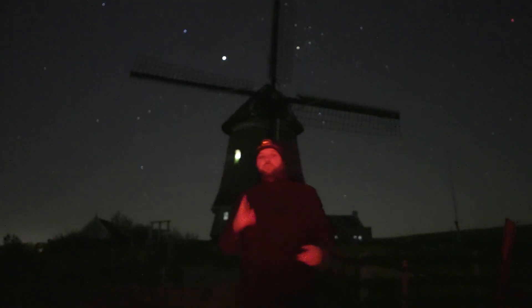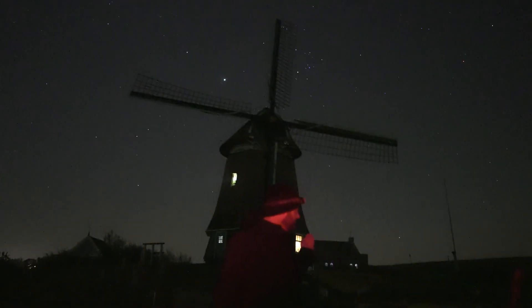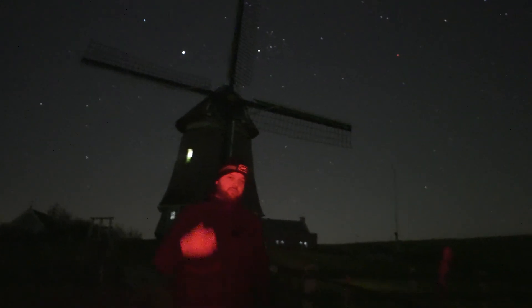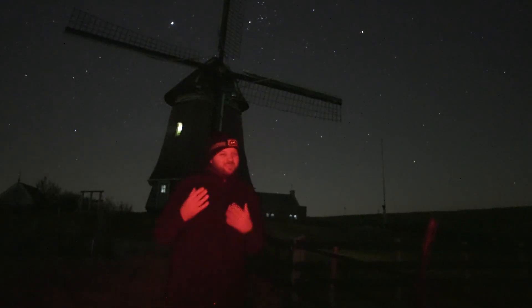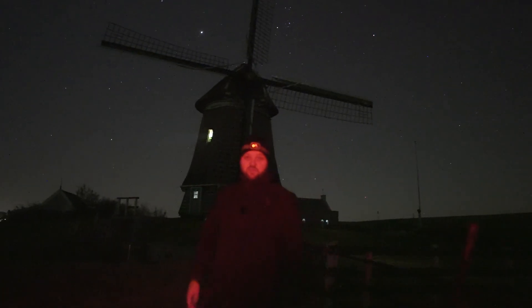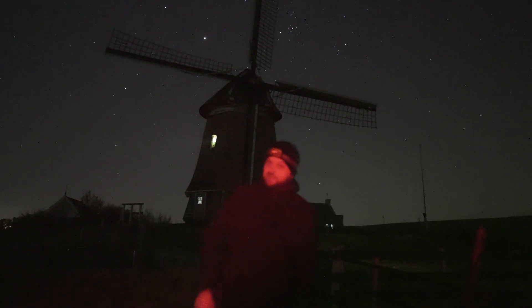Composition option number two has a fence which acts as a leading line into the windmill. Orion will rise to the right of the windmill and come higher in the sky, so I'm thinking windmill to the left with the fence as a leading line and Orion at the top right. This might be my favorite composition so far. Martijn is shooting another composition which could be the third option.